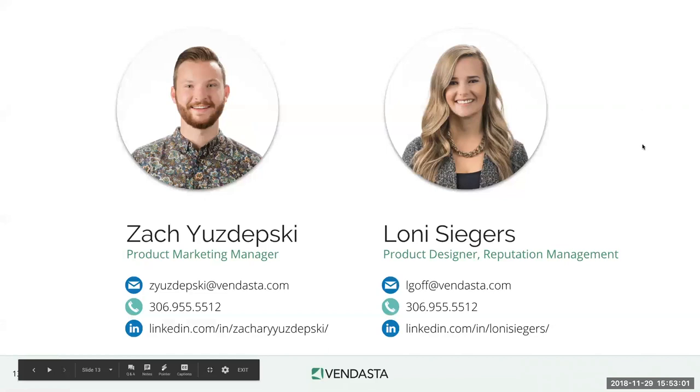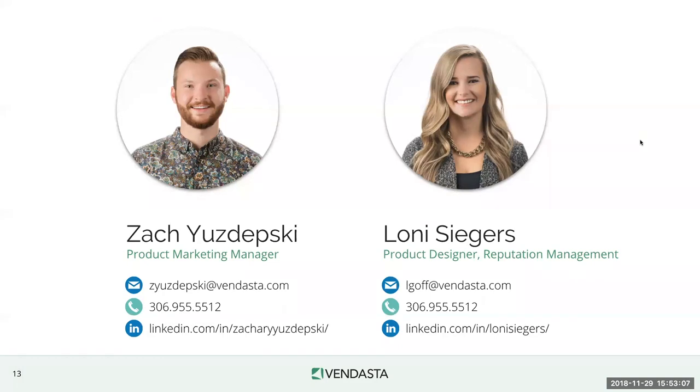We've brought up our contact information — Lonnie's and mine — so if you have any questions, please email us. We're going to do our best to answer everyone's questions. Regarding UserVoice, if you go to feedback.vendasta.com you can see everybody's requests, upvote requests that speak to you, and post feedback right through Partner Center or through that site. The project managers really look to this to help mold the roadmap, so please get in there and input important features.